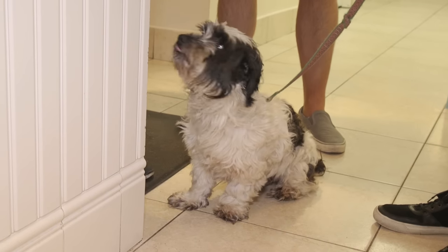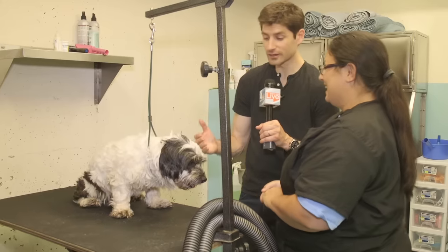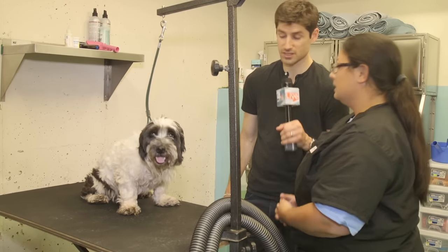We're gonna start with a bath, teeth brushing, a hand massage, a little shiatsu pedicure. Stokes had a hard life, so I want to give him the best day possible. We can do a little trimming around the feet and the sanitary area — whatever needs to be done. Let's get him clean.